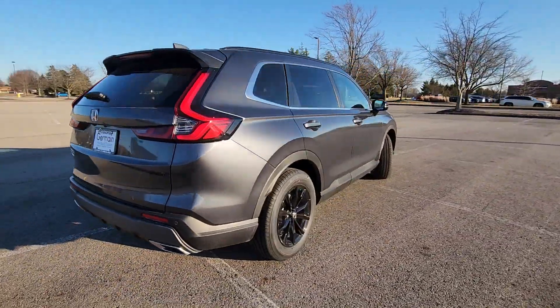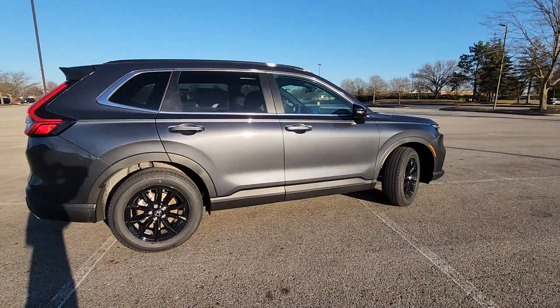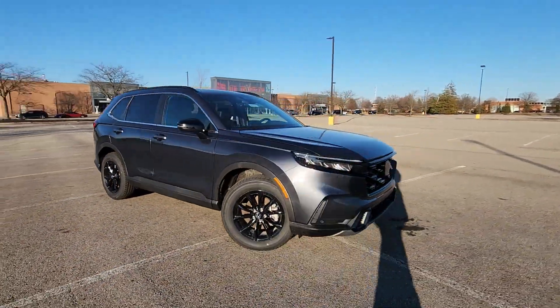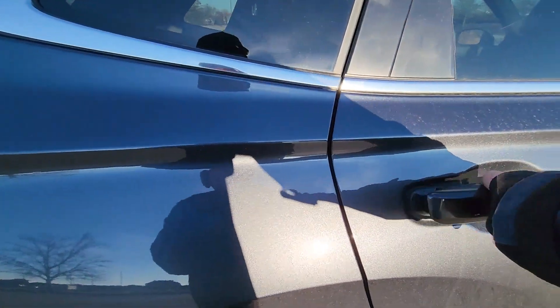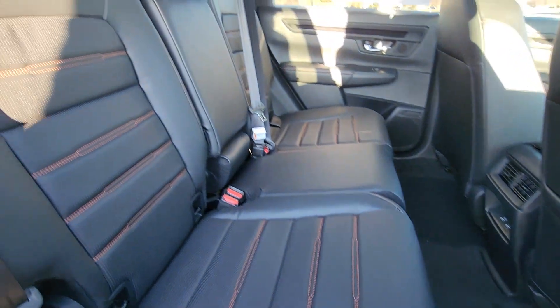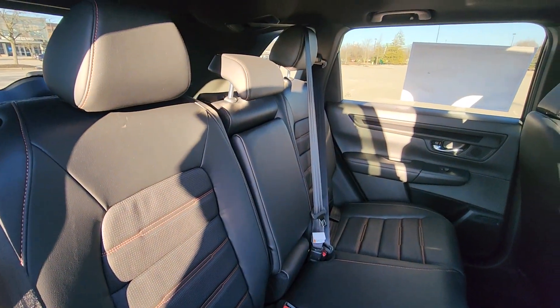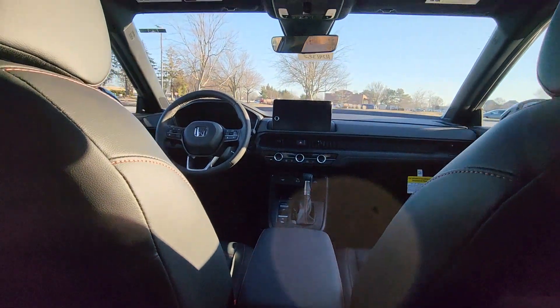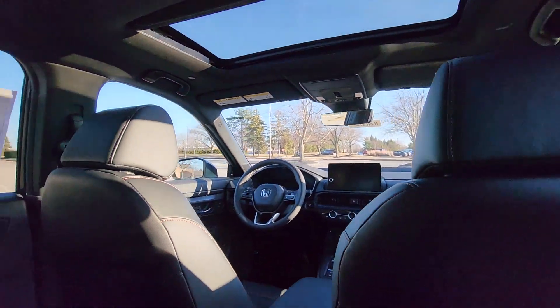Lane Keeping Assist, Side View Mirrors with Turn Signals, Lane Departure Warning, Satellite Radio, Multi-Zone Air Conditioning, Blind Spot Monitor, All-Wheel Drive, Heated Side View Mirrors, Leather Seats, Moonroof, Backup Camera, Memory Seat, Tinted Windows, Power Driver Seat.